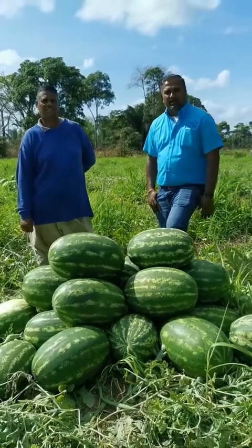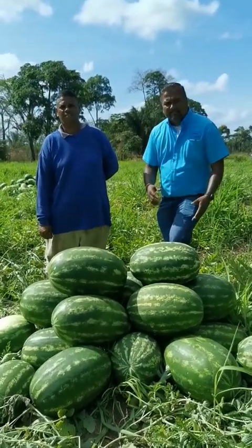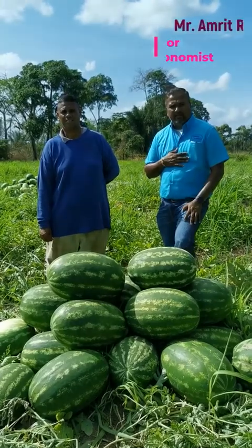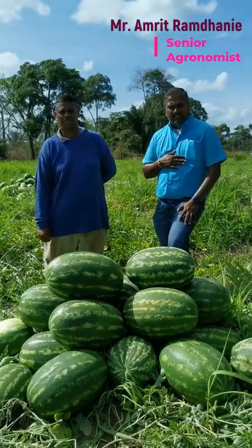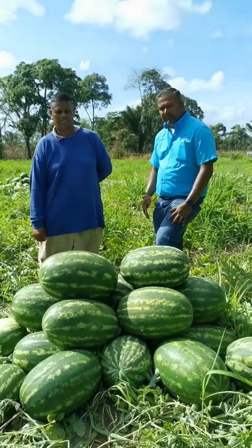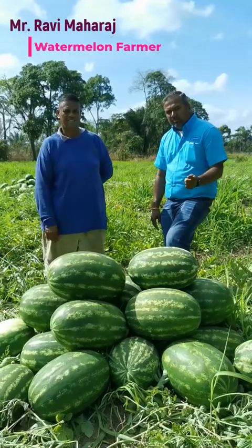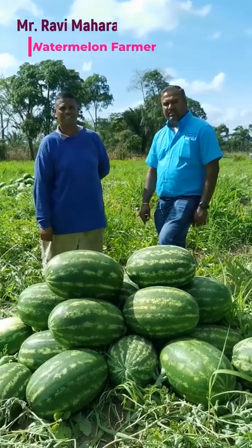Good day viewers and welcome to another episode of Let's Grow Agri-Future from Caribbean Chemicals. My name is Amrit Ramdani, one of the Senior Sales Agronomists with Caribbean Chemicals for the Central Area. With me this afternoon is Mr. Ravi Narad, farmer, one of the most influential watermelon farmers from the Central Area.